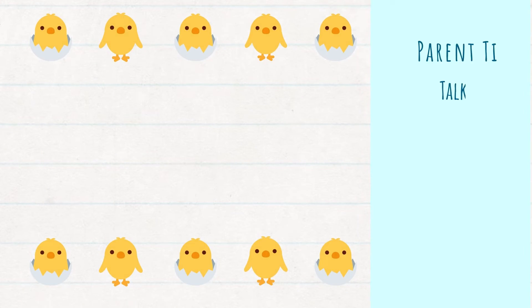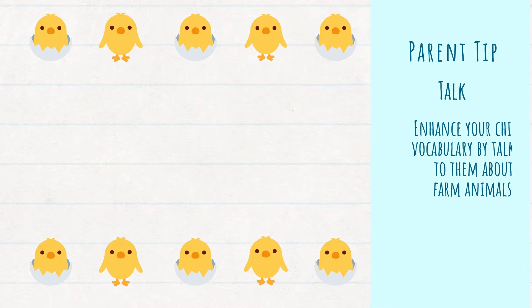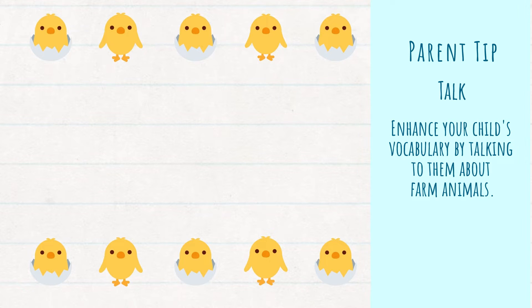This week's tip is a talk tip. Enhance your child's vocabulary by talking to them about farm animals. Have you ever wondered why farm animals are one of the first things that we learn about when we were kids? There are actually a few logical reasons for that.